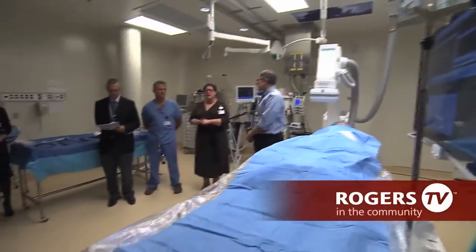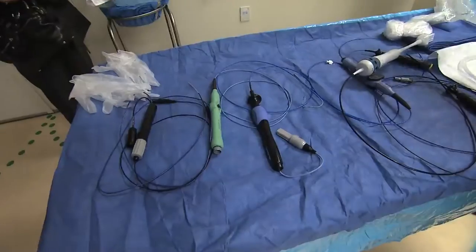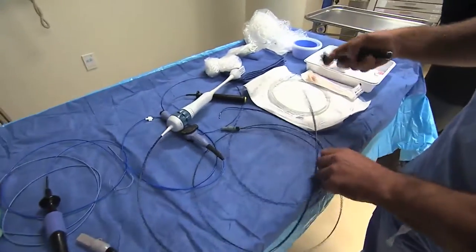A milestone for Southlake's regional cardiac care program, the facility cost $19 billion and was funded by the hospital's foundation and the community.